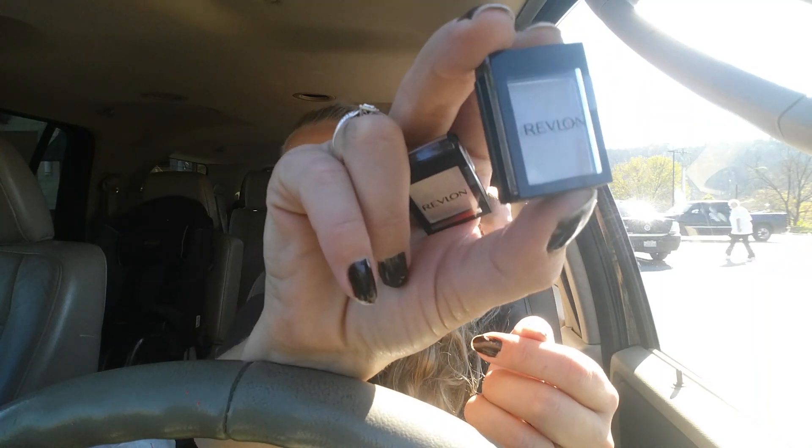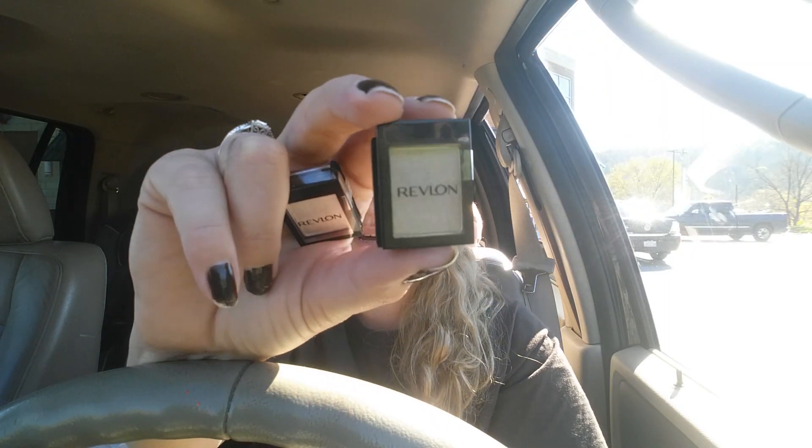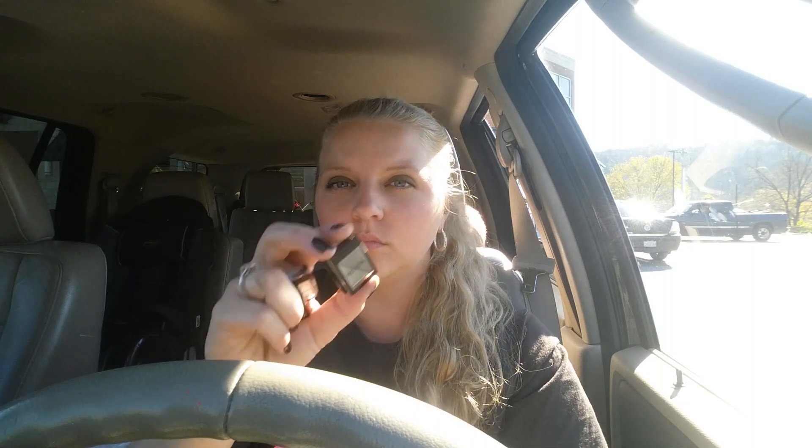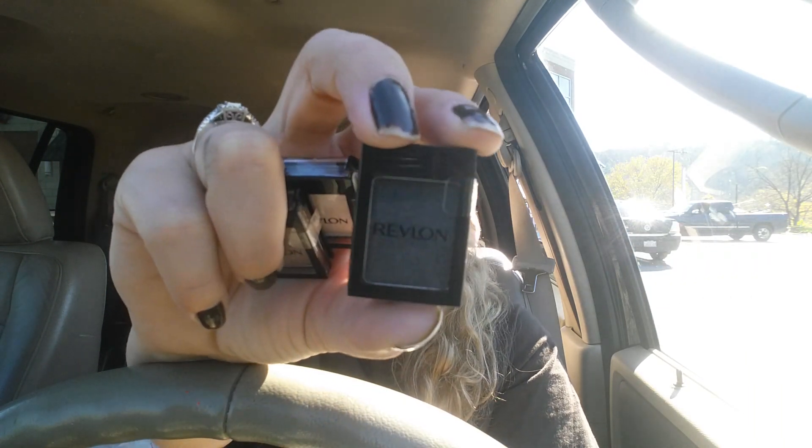This one's in Taupe — it's like a brown color — and this lighting sucks, so it's probably not going to be giving it justice. And then this one here is in Pearl... actually, this one's Onyx, sorry. And then this one here is Gunmetal.